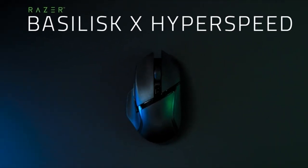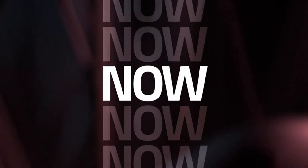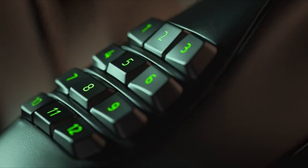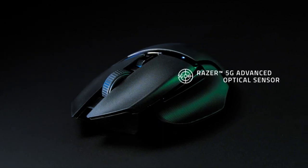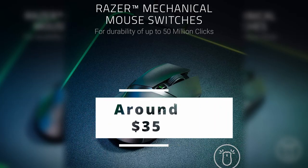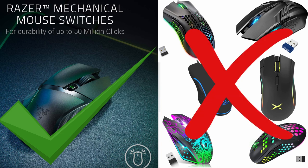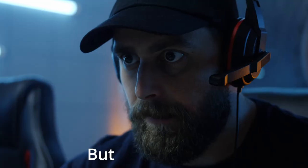Coming up in number 5, the Razer Basilisk X HyperSpeed — the best bang for buck wireless gaming mouse. Razer is doing an amazing job with its inventions, always leading the way for competitors. This mouse costs around 35 bucks, while all other 35-dollar mice leave gamers dealing with tripping, stuttering, and choking. But not the Basilisk X.